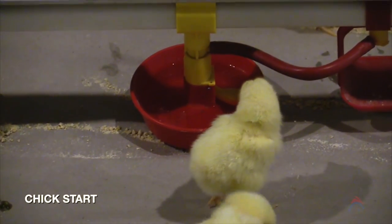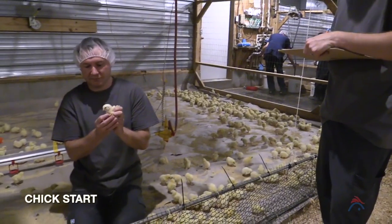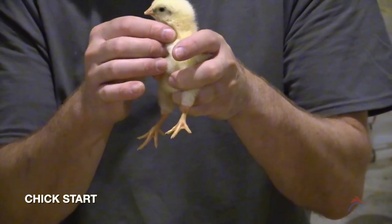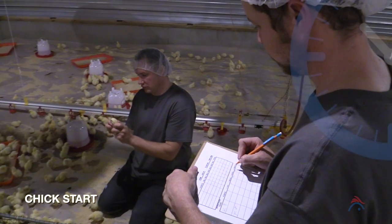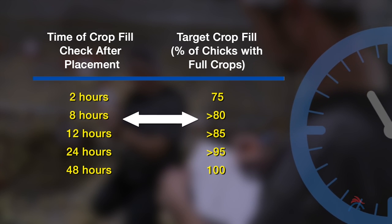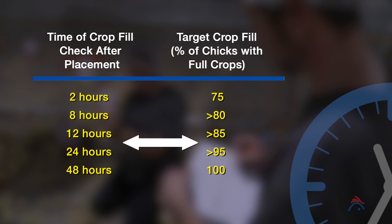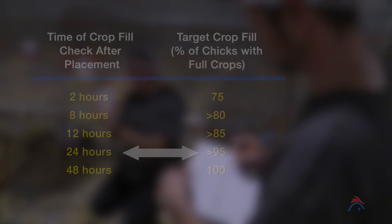It is essential that chicks find feed and water immediately after placement into the house. One way to ensure that this is happening is to check for crop fill. This can be done by gently handling a chick and feeling its crop. An initial check conducted at two hours after placement should yield at least 75% of the chicks with full crops. If a crop fill of greater than 95% has not been achieved by 24 hours after placement, uniformity and subsequently long-term flock performance will be affected.